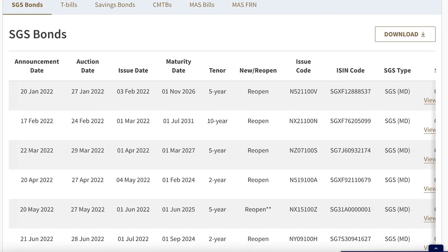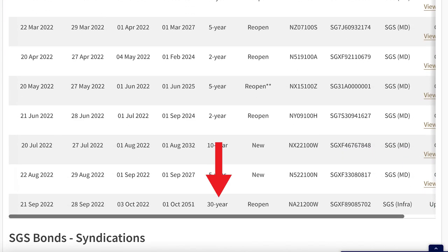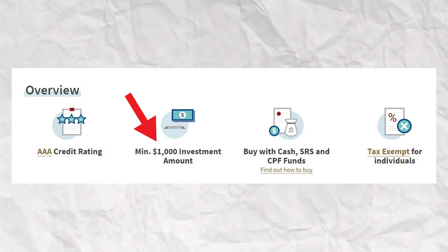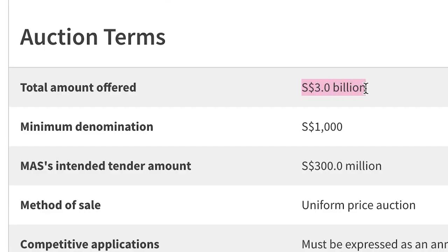For example, for the upcoming issue, it's a 30-year SGS being used to finance infrastructure projects. For SGS, the minimum investment amount is $1,000. As for the maximum, technically there's a limit to how much you can apply, but the limit is usually super high — like for the August issue, the amount allotted is $3 billion. So most people won't be able to max it out unless you are a rich Saudi prince. Similar to SSB, SGS interest is paid out every six months.